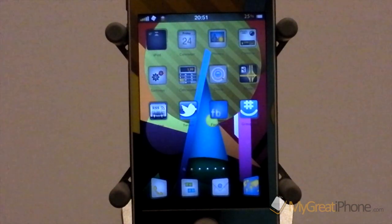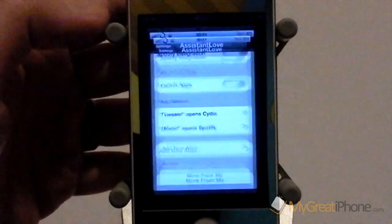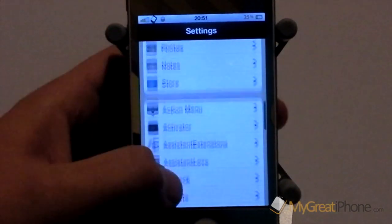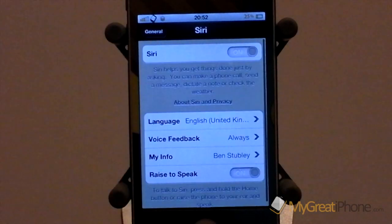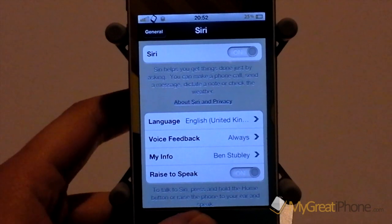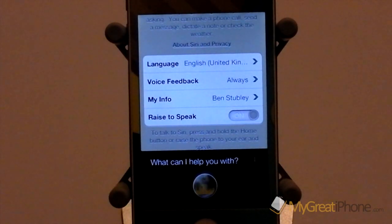Now what I wanted to talk about is the Spotify integration. I should just be able to say the name of a song and it should open Spotify. I have my Siri set to the English United Kingdom version. So if I just say something like "play Britney Spears"...